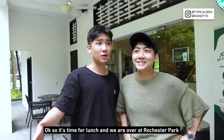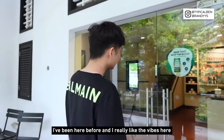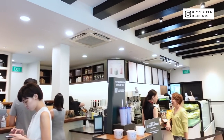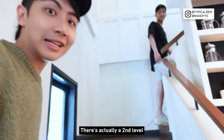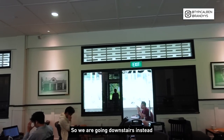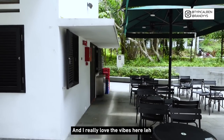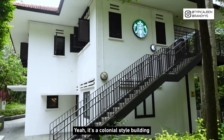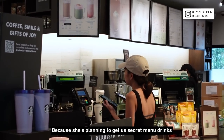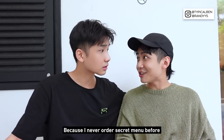Now it's time for lunch and we are over at Rochester Park — it's my first time here. I've been here before and I really like the vibes here. There's a second level. I used to come here to study. We are seated outdoors because the indoors is full and I really love the colonial style building vibes here. Rachel will be ordering for us because she's planning to get us secret menu drinks. Honestly I've never ordered secret menu before.